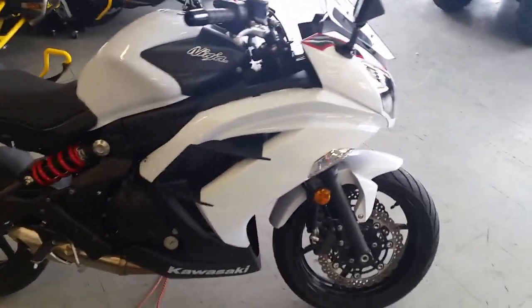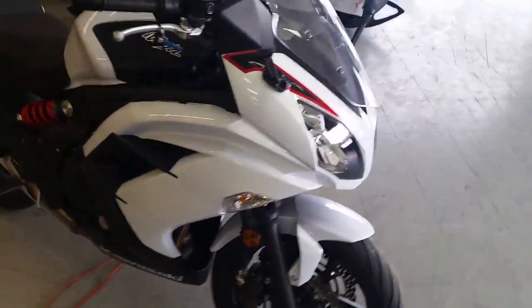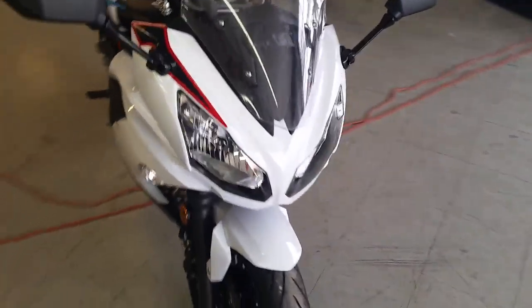Pearl white, flat black paint — it's one good looking Ninja. This thing's not even broken in yet.